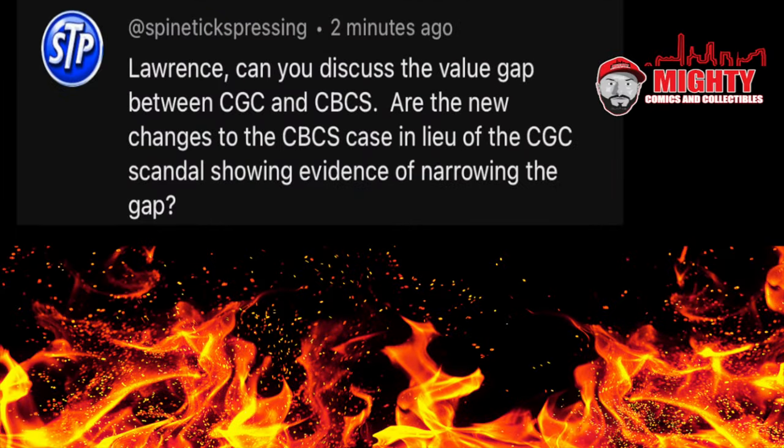We're going to start with a question from SpineTix Pressing: can you discuss the value gap between CGC and CBCS? Are the new changes to the CBCS case in lieu of the CGC scandal showing evidence of narrowing the gap? Let me first acknowledge there is a price difference between CGC slabs and CBCS slabs in most books. However, I do think it's too soon to see if CBCS has taken market share away from CGC. I know when CGC announced their scandals, a lot of people stopped sending their books, and you could tell by how fast people were getting their books back. Now it's shifted back to people taking a long time — even silver and golden age books worth a ton of money are taking about a month to two months to start shipping out.